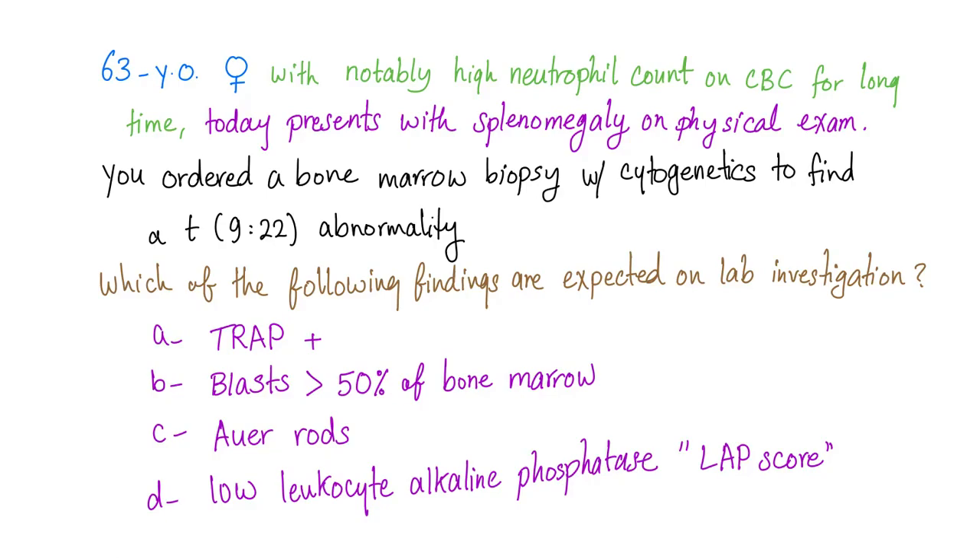Hey guys, it's Medicosis Perfectionalis with a new vignette. By the way, I have a playlist on my channel named Medicosis Vignettes where you'll find a lot of medical cases for you to try to answer. Anyways, let's get started.